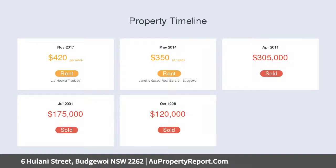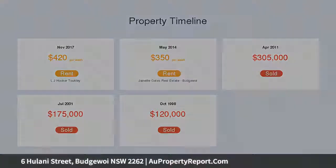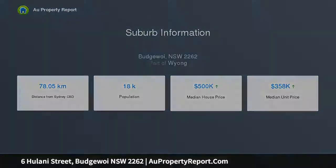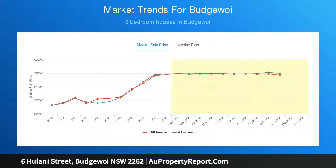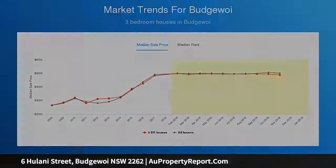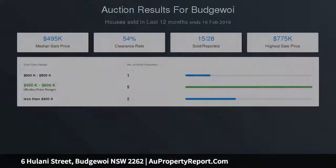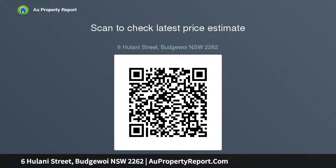Perfect for first home buyers, retirees and investors — to say this is a must look is an understatement. Thank you.